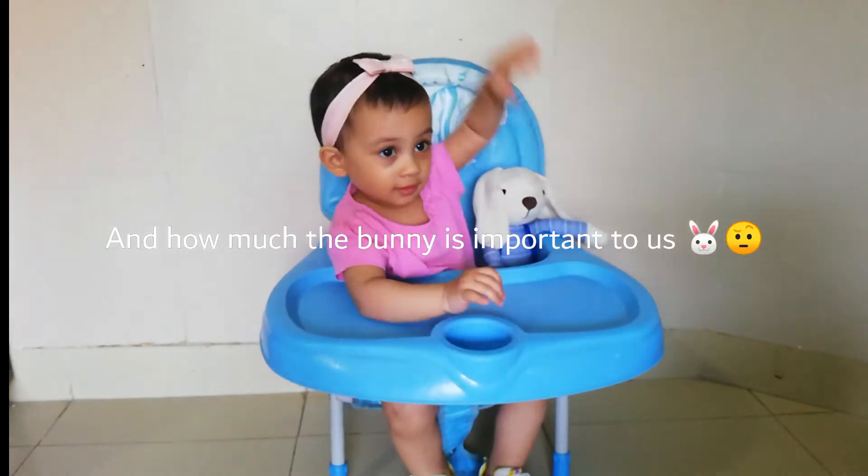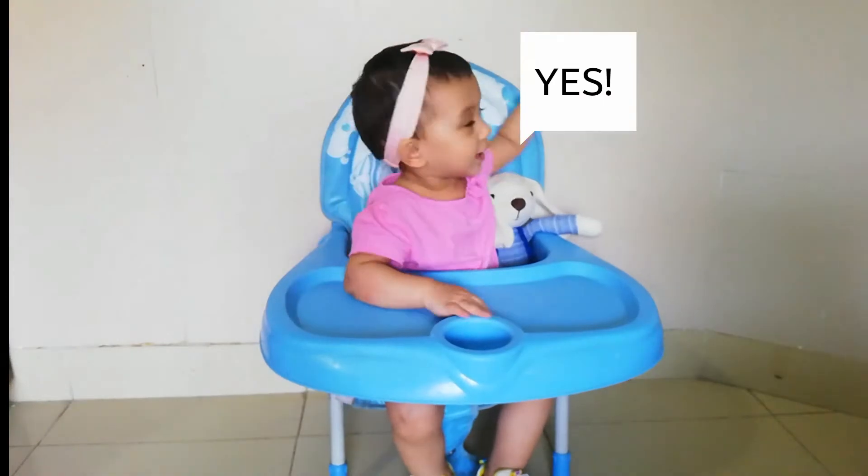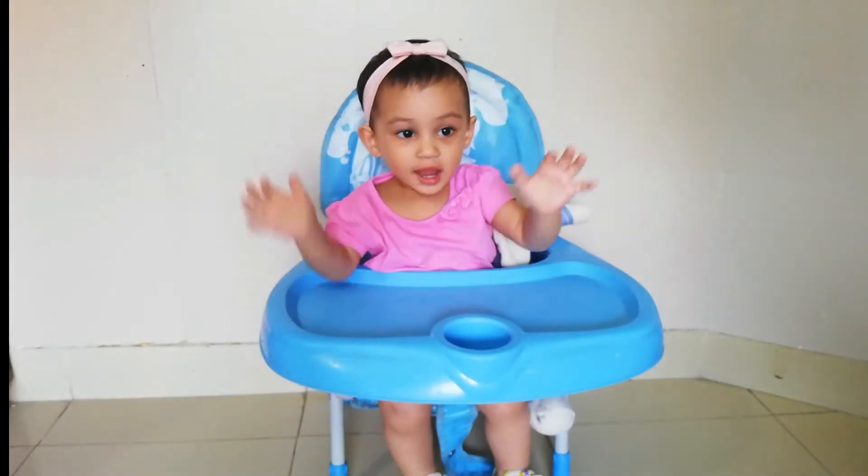Are you ready? Say yes, mama. Yes. Can you say hi? Hi.